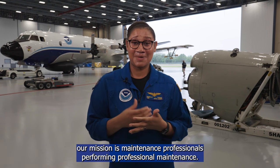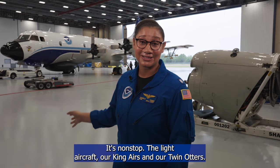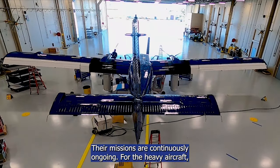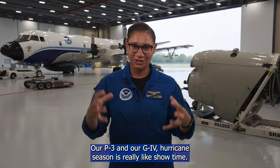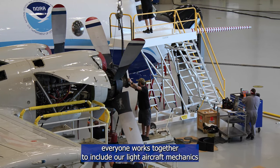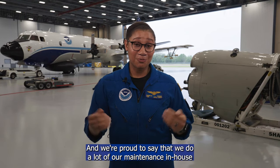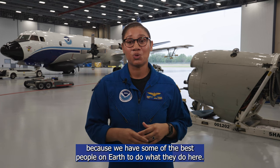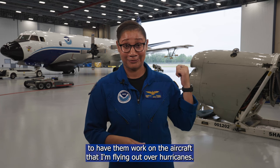As the Deputy Chief for the Aircraft Maintenance Branch, our mission is maintenance professionals performing professional maintenance. The light aircraft — our King Airs and Twin Otters — are 365, 24/7, with continuously ongoing missions. For the heavy aircraft, our P-3 and G-4, hurricane season is really showtime. When a plane goes down, everyone works together — including our light aircraft mechanics — to ensure aircraft are up as soon as possible. We do a lot of our maintenance in-house because we have some of the best people on Earth, and I'm extremely lucky to have them working on the aircraft I fly over hurricanes.